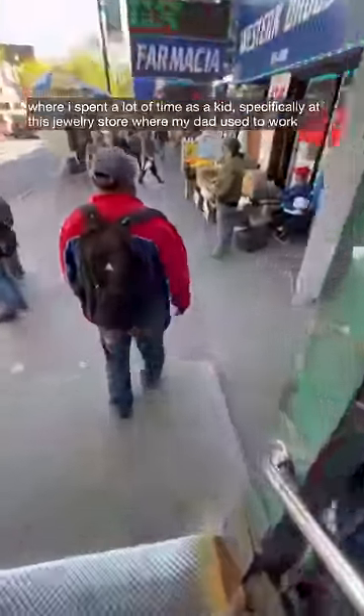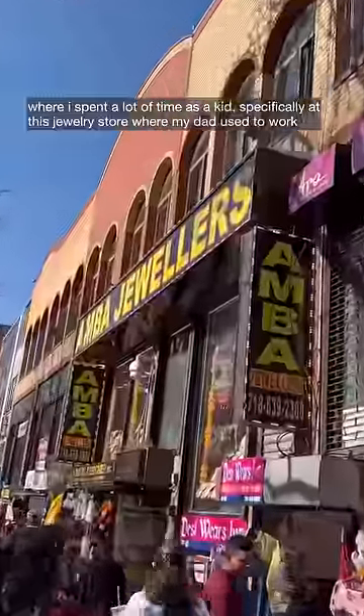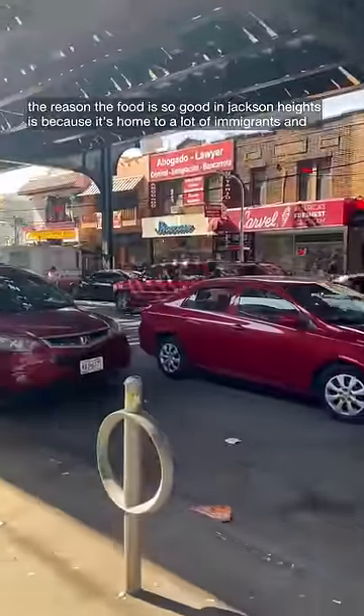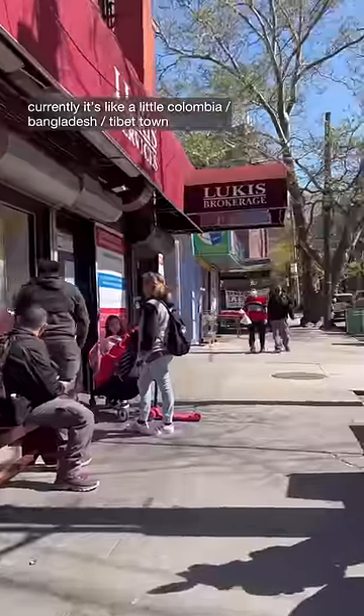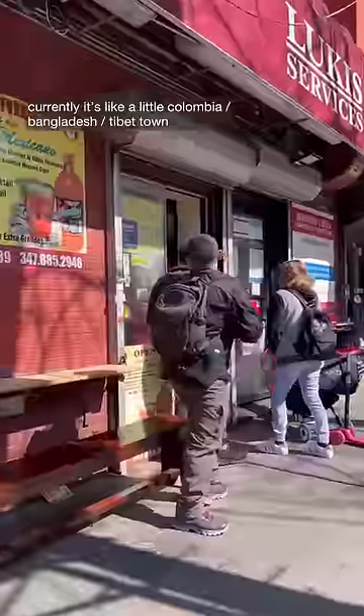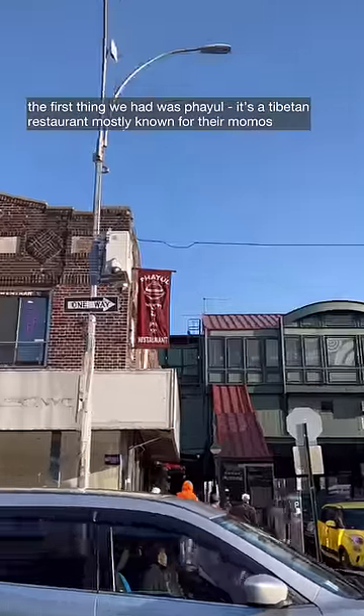I spent a lot of time as a kid in Jackson Heights, specifically at this jewelry store where my dad used to work. The reason the food is so good in Jackson Heights is because it's home to a lot of immigrants — currently it's like a little Colombia slash Bangladesh slash Tibet town.